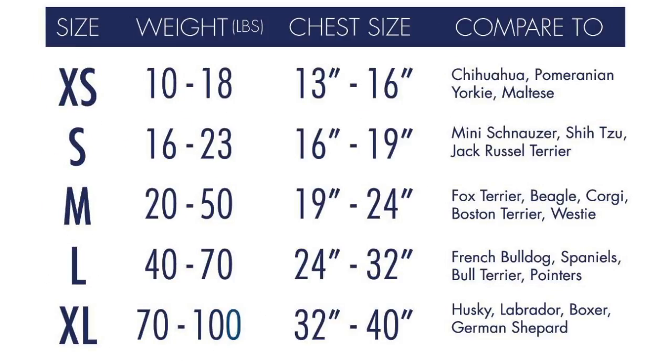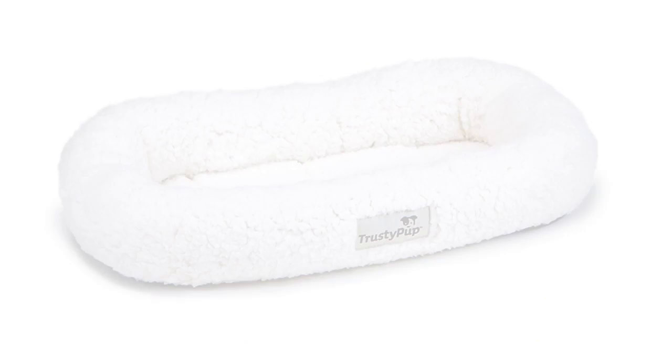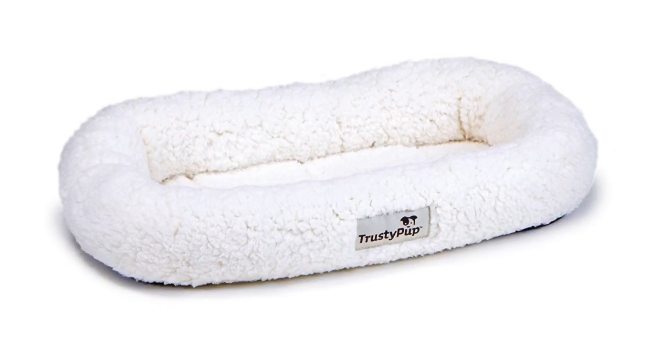The AKC can be found in blue, grey and pink colours. The Trusty Pup Luxury Liner Pet Bed Deluxe Crate Liner has a rating of 4.3 out of 5 stars.